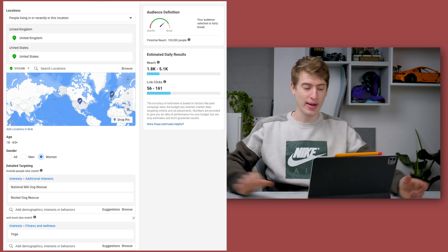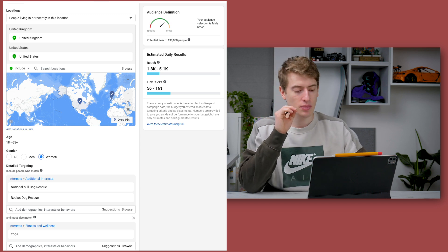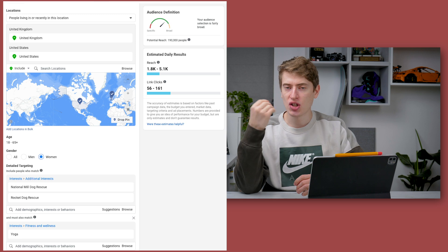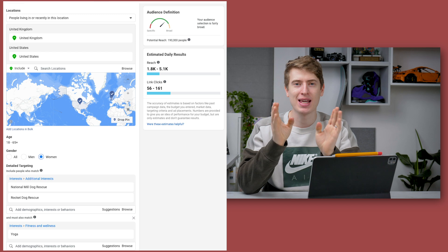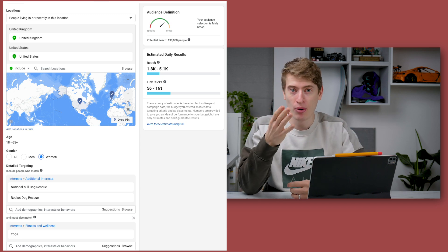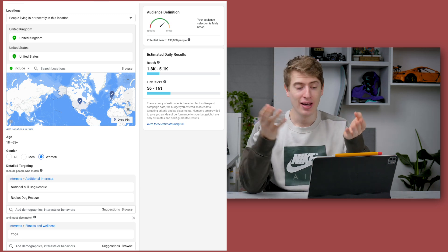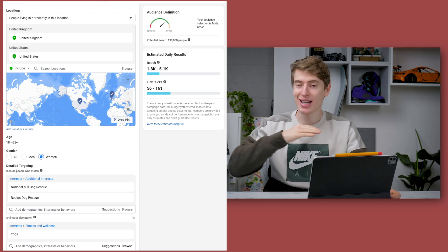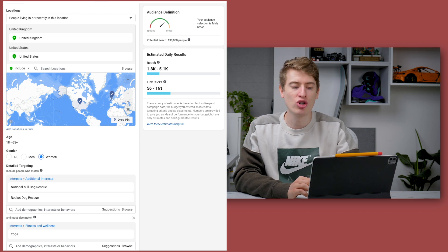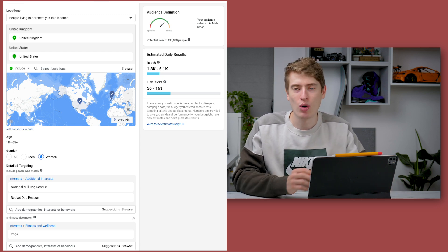As well as dog rescue, I also added an interest of yoga. With Facebook you can layer interests — rather than targeting people who like Rocket Dog Rescue or who like yoga, you target people who like Rocket Dog Rescue AND who like yoga. If someone likes dog rescue but doesn't like yoga, they won't be in this audience. This audience has an estimated potential reach of 190,000 people, which is pretty good using just two rescue interests and one yoga interest.